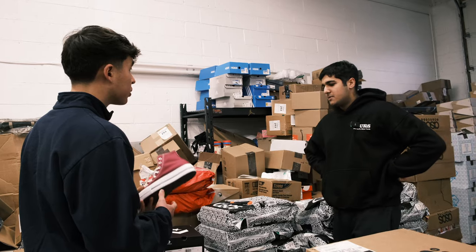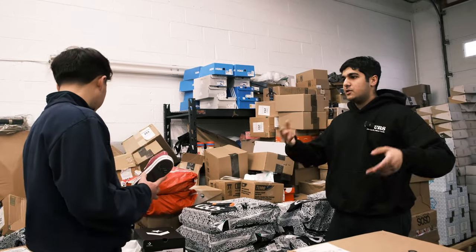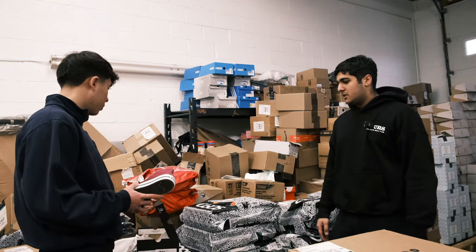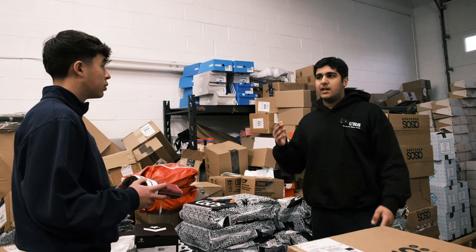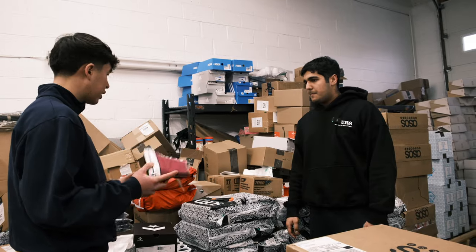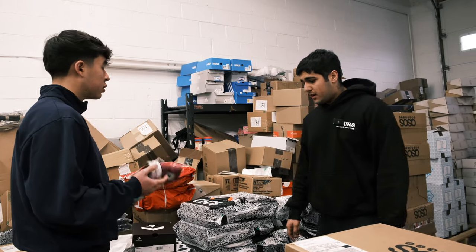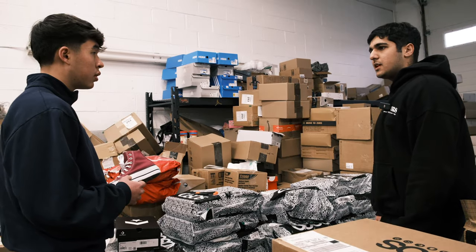Amazon's receiving times definitely vary across different periods throughout the year. During December it was pretty good because they had so many seasonal employees, but now most of those people are gone, so it's a little slow — might be like a week and a half, two weeks just to receive. How long will it take to sell through these? I only bought like 30 pairs total, so I'll probably say about a month, maybe a month and a half.